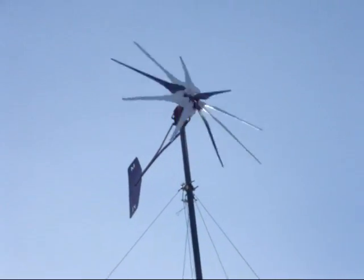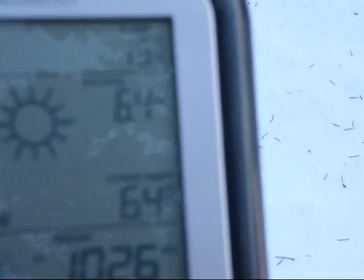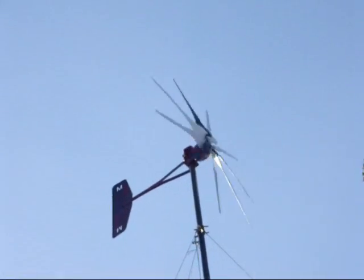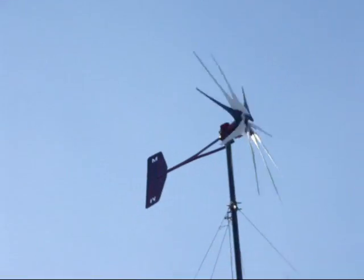And there she is — the sun's in my eyes, but now we're at 6.4 miles per hour. Let me focus. So 6.4 miles per hour and she's spinning, producing a little bit of electricity. You can't really hear the wind inside the camera today.